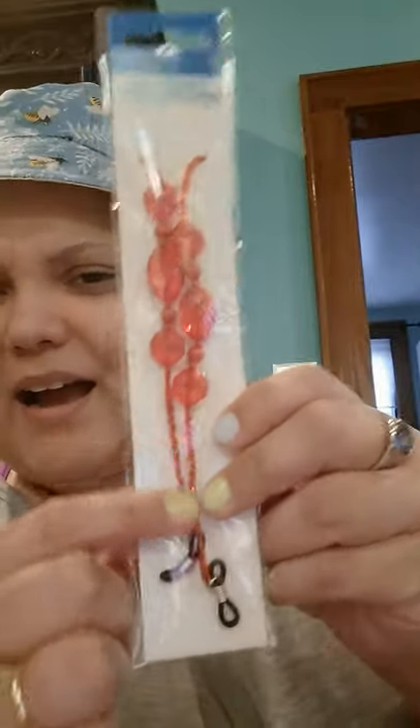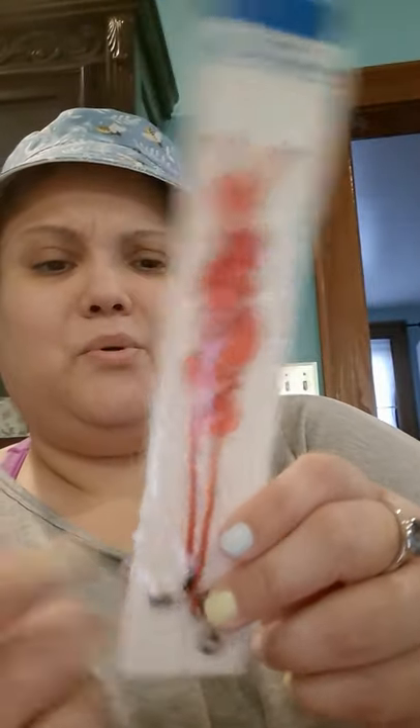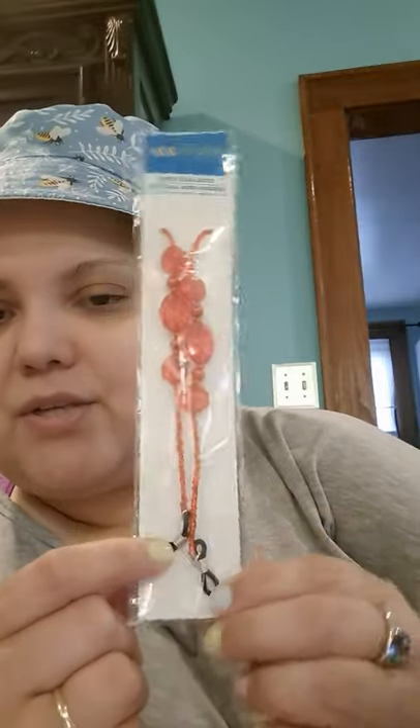I got some Peeps for my mom — she's probably the only person on earth that eats these. I also got her an eyeglass cord — you put it around your neck and attach it to your glasses.